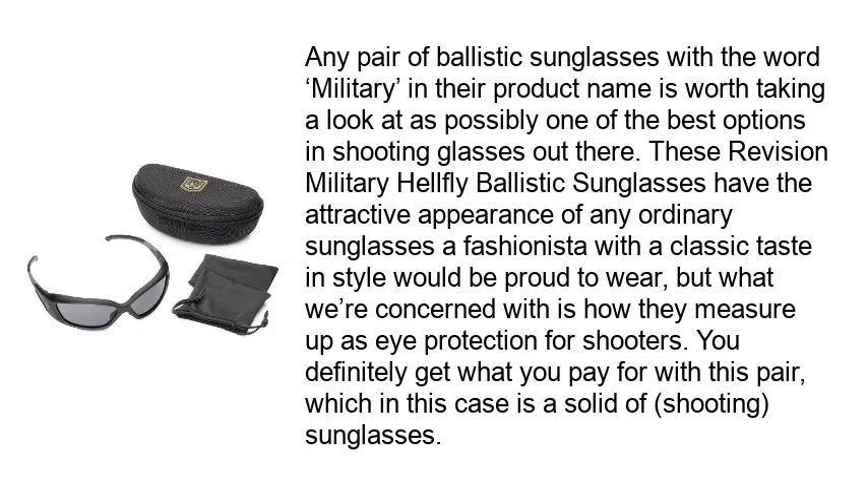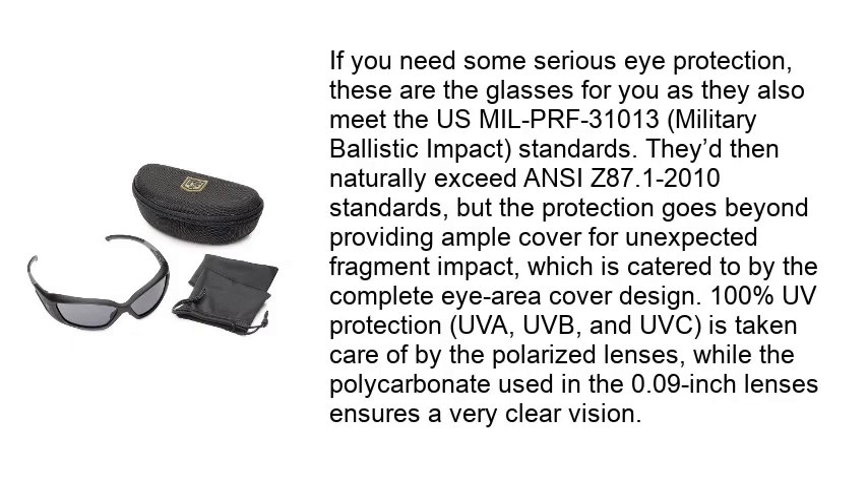You definitely get what you pay for with this pair. If you need some serious eye protection, these are the glasses for you, as they meet the U.S. MIL-PRF-31013 Military Ballistic Impact Standards and naturally exceed ANSI Z87.1-2010 standards. The protection goes beyond providing ample cover for unexpected fragment impact, which is catered to by the complete eye area cover design. 100% UV protection — UVA, UVB, and UVC — is taken care of by the polarized lenses, while the polycarbonate used in the 0.09-inch lenses ensures very clear vision.